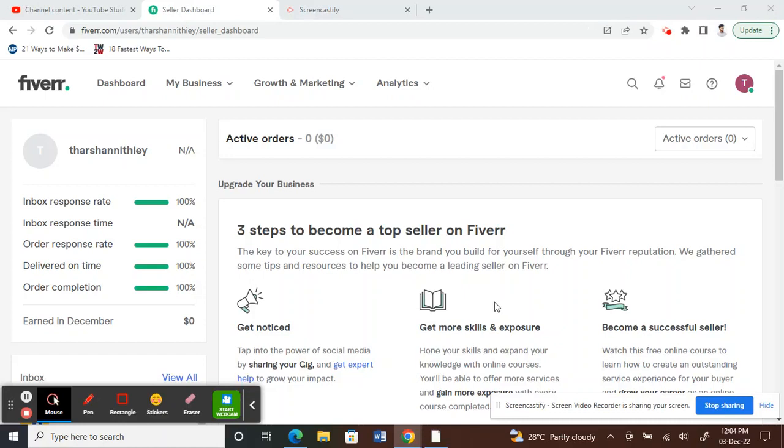Today I'm going to talk about how to become a Pro Verified seller on Fiverr. Pro Verified sellers are the top-ranking sellers on the platform — they provide high quality talents or products, and obviously their charges are very high. So these are the Pro Verified sellers.